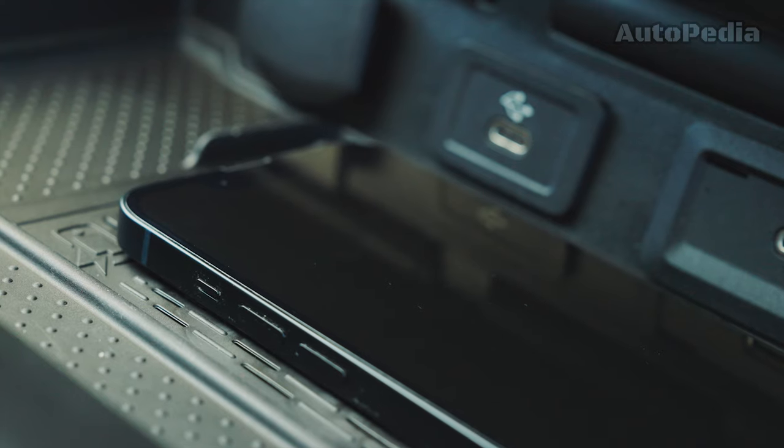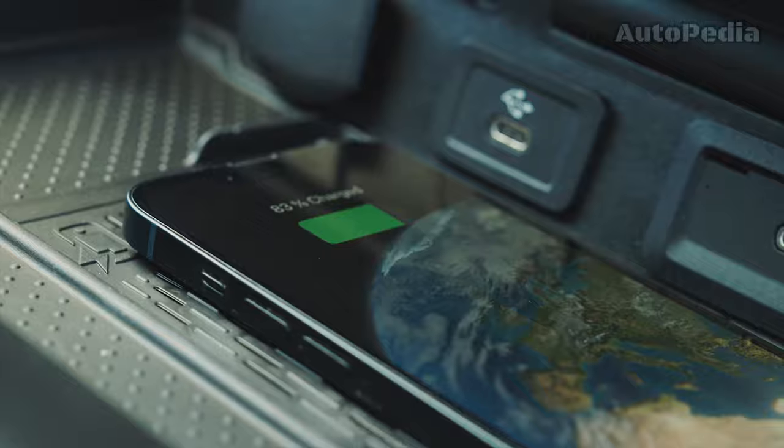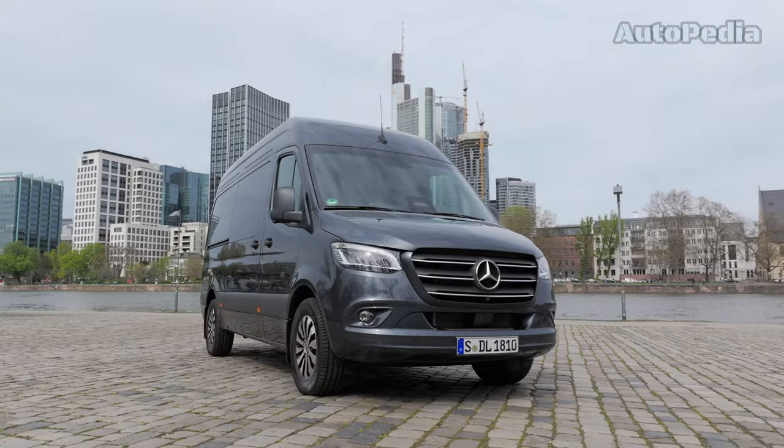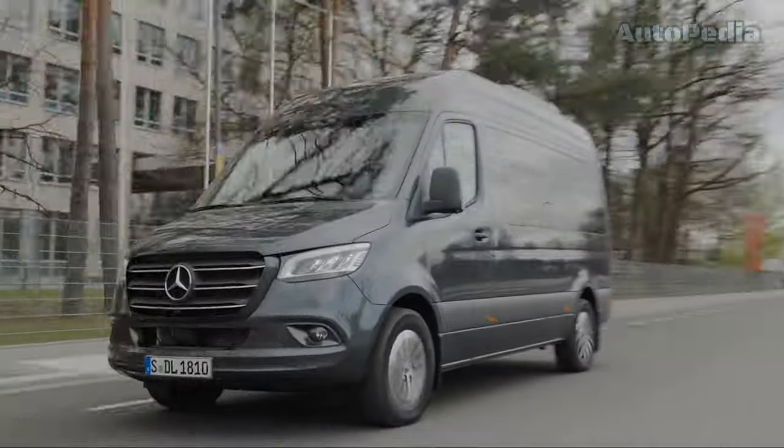Like the E-Vito, the E-Sprinter features the MBUX system and robust safety and assistance systems. Now let's step into its more classical version, the Mercedes-Benz Sprinter.